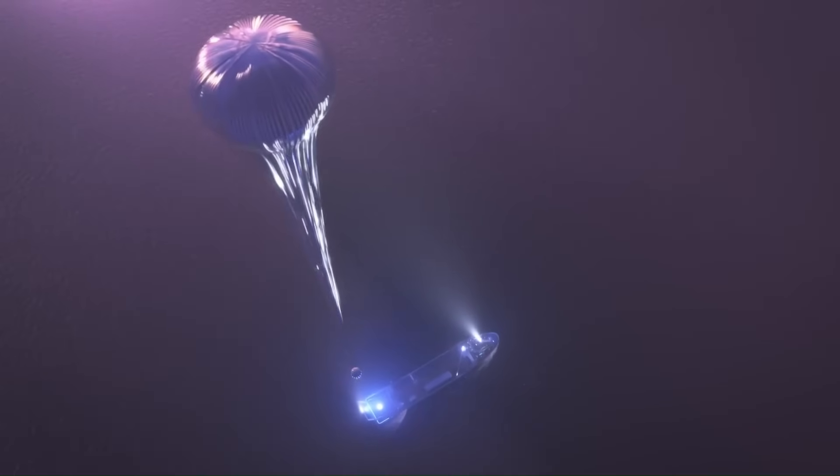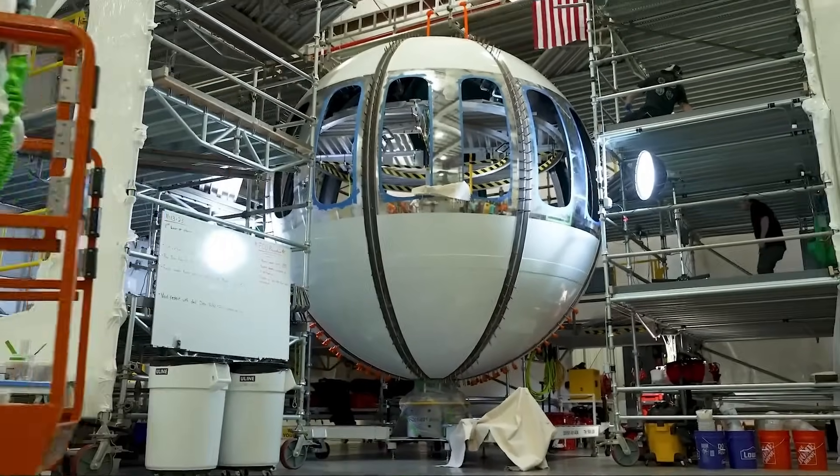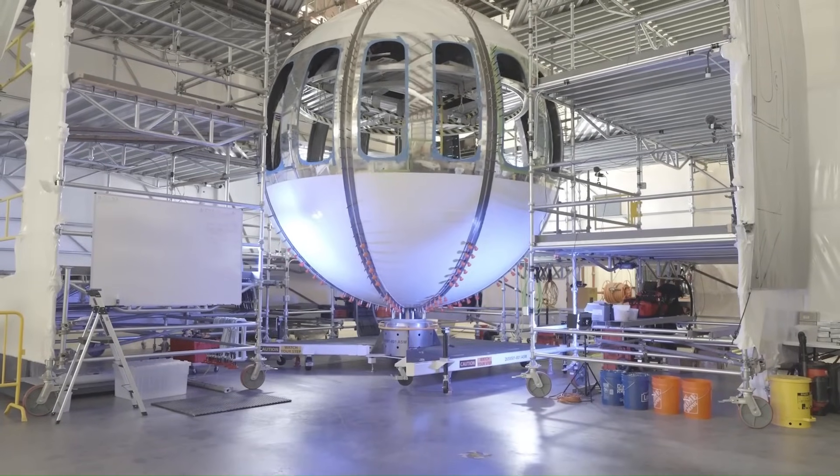The capsule is lifted into space by a giant, high-performance hydrogen balloon. The interior features reconfigurable seats, plants, sustainable materials, and a cocktail bar.